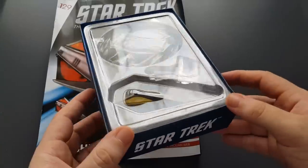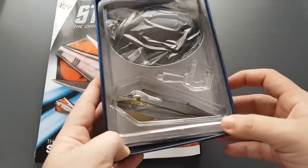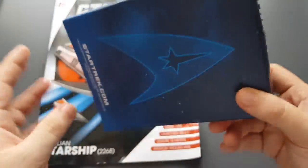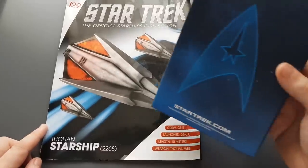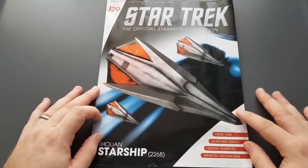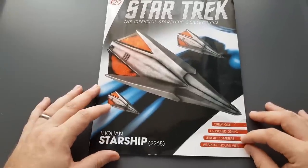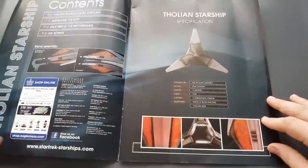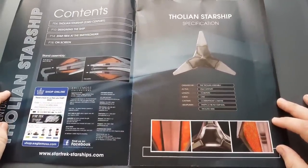Here we have our model, very similar to the other Tholian ship we saw early on in this epic collection. We'll put this to one side and have a look at the magazine first. There's a nice graphic of a wing of Tholian starships. Crew: one. Launch: 23rd century. Length: 15 meters. Weapons: Tholian web. Issue 129 — it's crazy. Four sections: about the Tholian ship, designing the ship, Star Trek at the Smithsonian, and on-screen appearances.